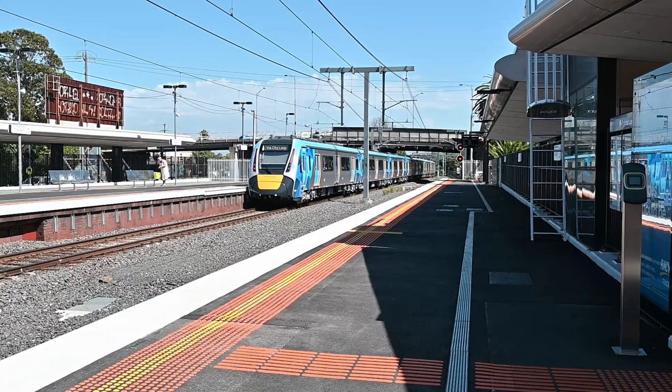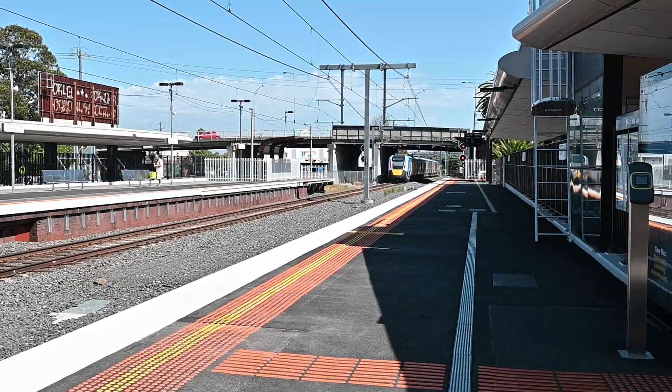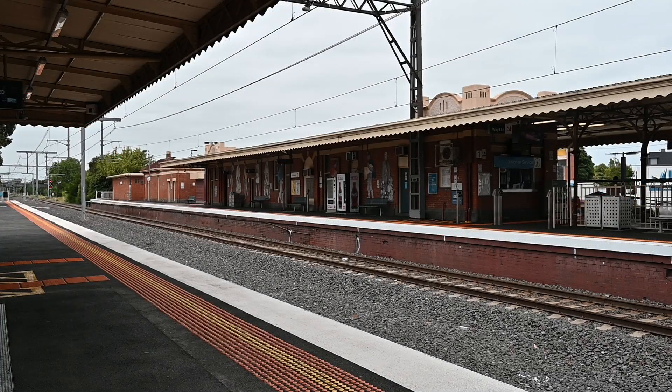Four years after approval, the railway was completed, but in four unusual stages. The first stage from Sale to Morwell was opened in June 1877. The second unlinked stage from Bunyip to Oakley opened in October 1877, and the Oakley Railway Station was open at this time.